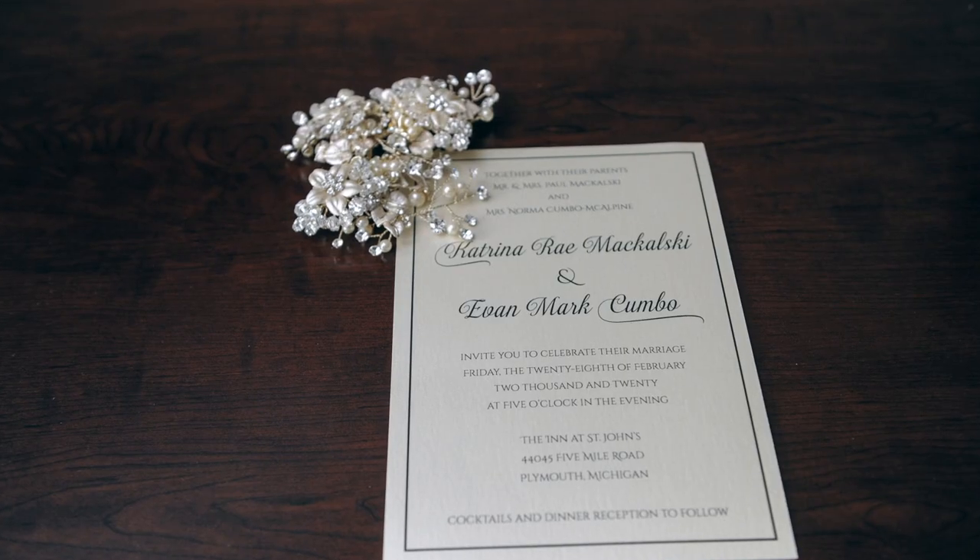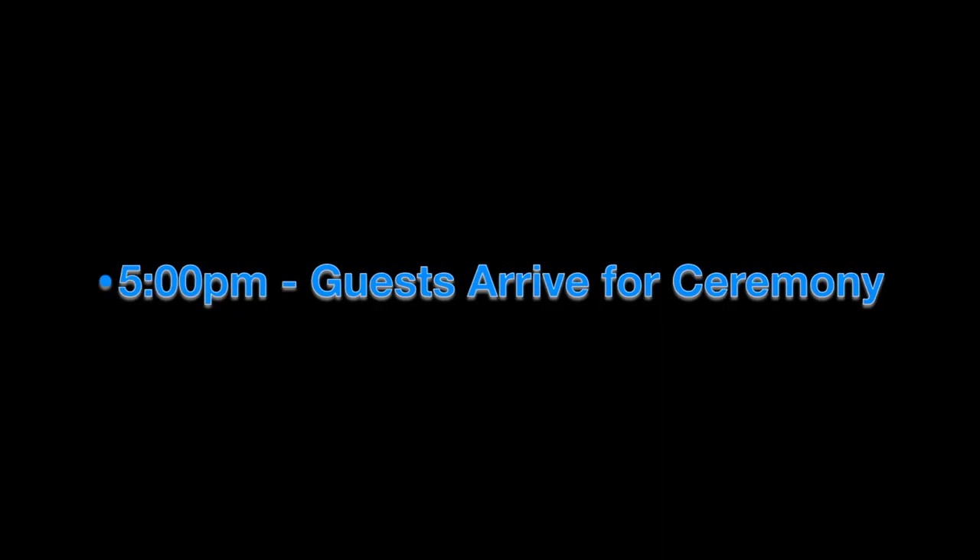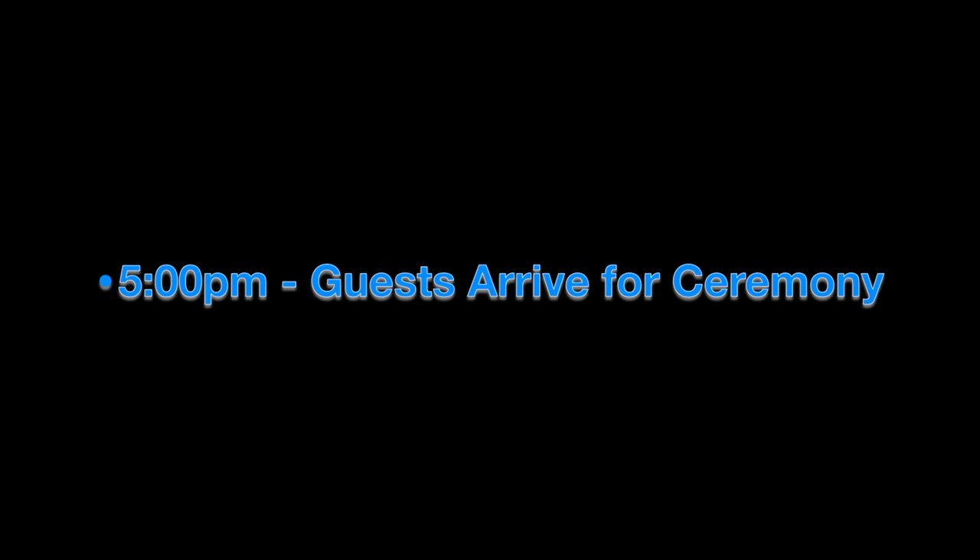Starting with: what time are you going to put on your invitation? What time are you telling people that things are starting? Let's say your ceremony is starting at 5:30 — that's the time you put on your invitation. People are going to arrive about a half hour early, closer to 5. At the 5 o'clock mark you should have things in place like music playing, maybe water bottles being handed out, and someone handing out programs as guests are seated.